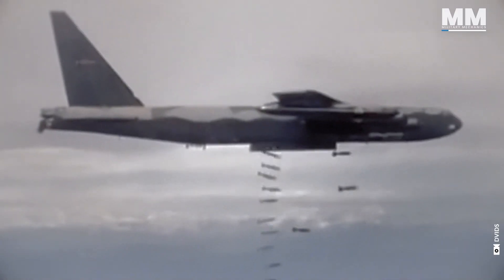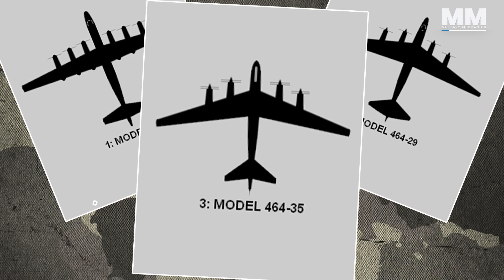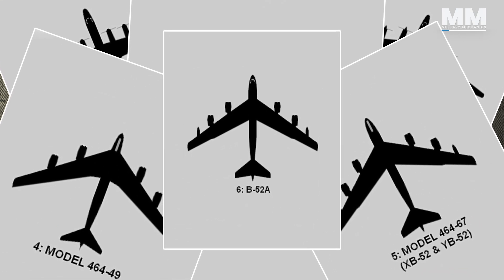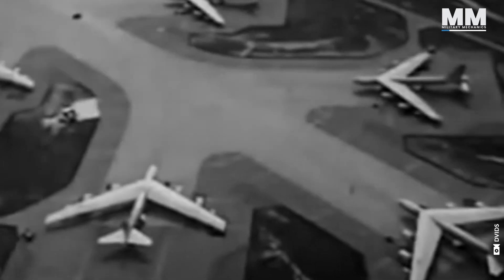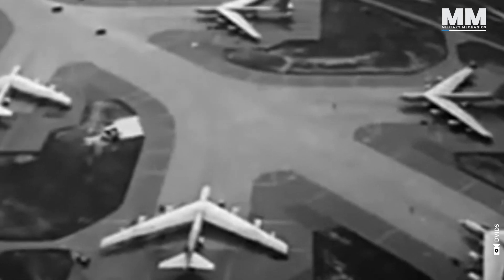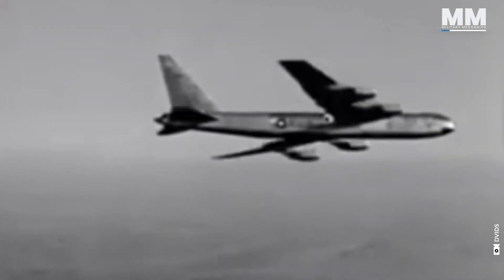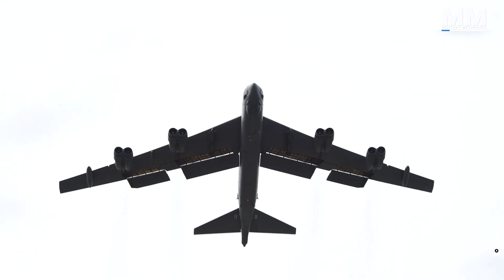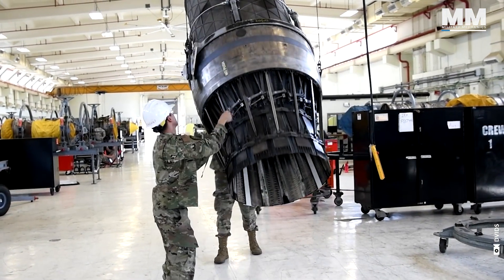The B-52 was originally designed as a high-altitude, long-range nuclear bomber, capable of delivering a massive payload of atomic weapons to any target in the world. During its decades of service, it underwent several improvements and modifications, resulting in different variants. The B-52H, the current variant, was introduced in 1961 and is still in service today. The B-52 isn't just an airplane — it's a monument to aerospace engineering.